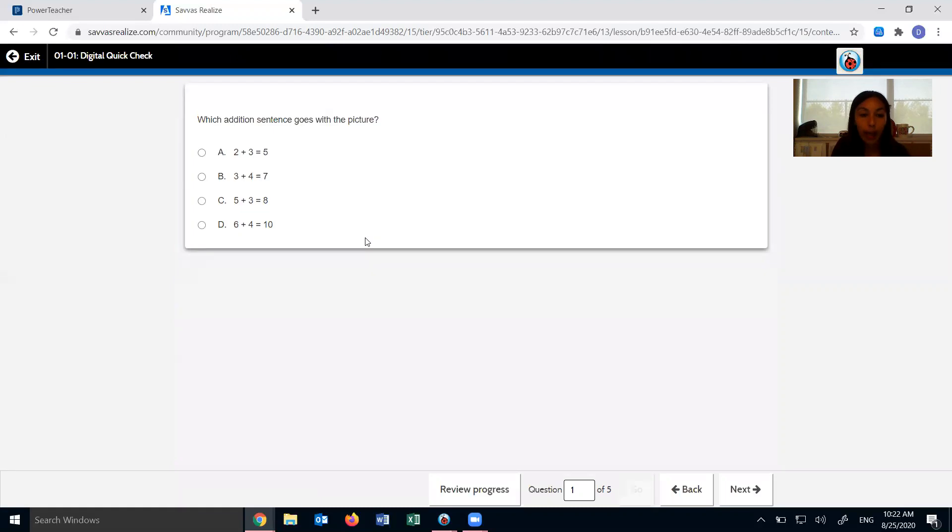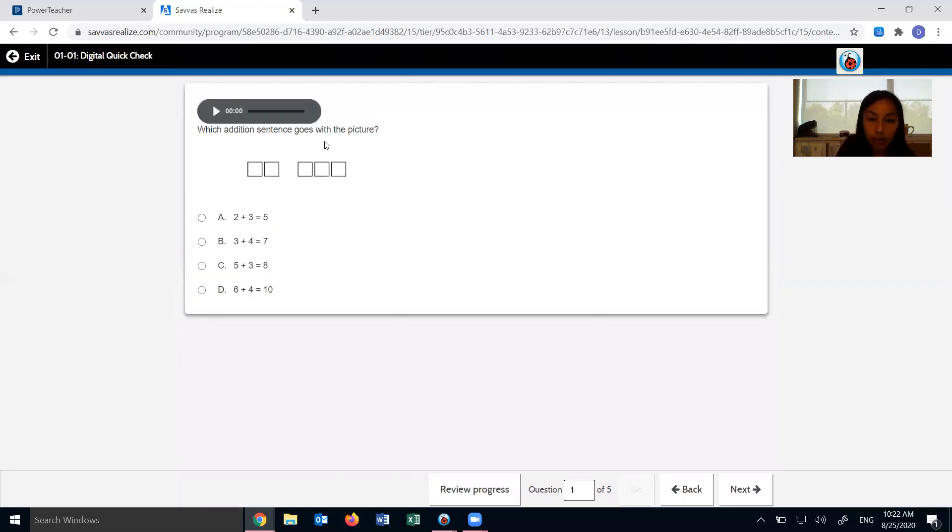I'm going to go to lesson 1-1 because we're doing the quick check of the lesson from the day before — today we're doing quick check 1-1. When you start it, it's going to ask you five questions. This one says which addition sentence goes with the picture? If you're having trouble with some words, you can push play and it will read the question to you. I see a part two and a part of three, so two plus three — letter A will probably fit that picture. Click next all the way until you get to number five. It's a little tricky to do math on the computer, so if you need to use your whiteboard or journal to write on and then click the answer, that's okay. Today you're doing quick check 1-1 — we will always do the quick check of the lesson from the day before.